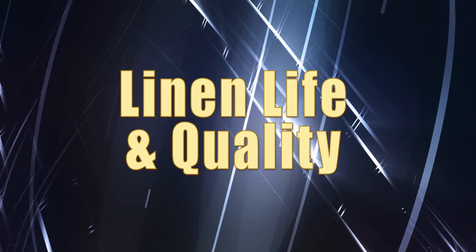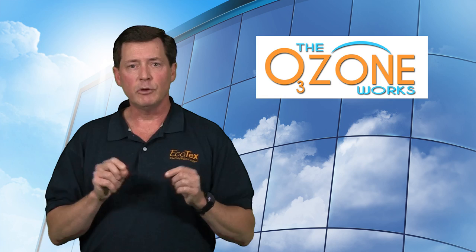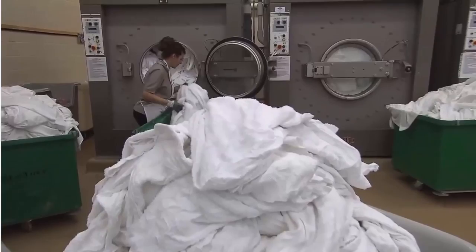Linen life and quality: the linens aren't in there as long, and they're not in all that hot water. We're going to make your linen look better for longer with an ozone formula than with a hot water formula. And lastly, chemicals: there is some savings on chemicals because we simply don't need as much — we've harnessed the power of ozone to get your laundry clean, so I don't need as much of the artificial laundry chemicals. That said, we're going to work very closely with your chemical provider to make sure you're getting the very best product out of your laundry.